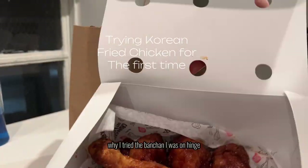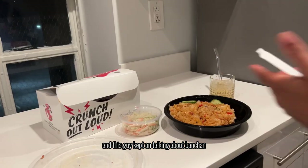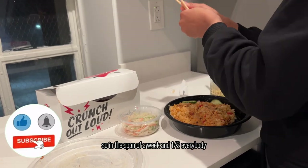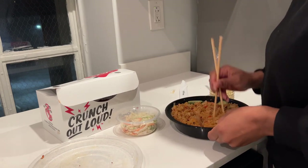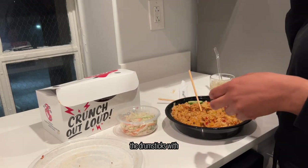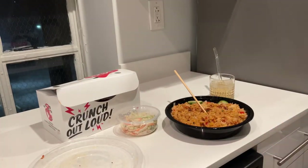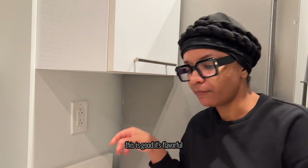So there's a funny story of why I tried the banchan. I was on Hinge and this guy kept talking about banchan. I went to work and my coworker kept talking about banchan. In the span of a week and a half, everybody was talking about it and I was very curious. I ended up going there — this is the kimchi fried rice and drumsticks with coleslaw on the side. My reaction: it's good, it's flavorful, it's good.